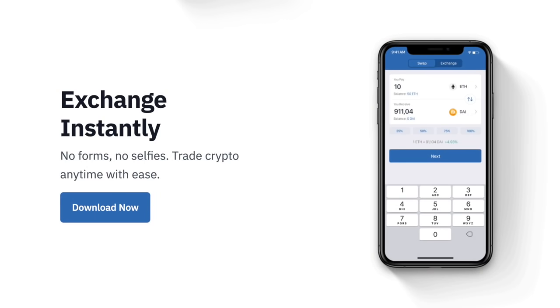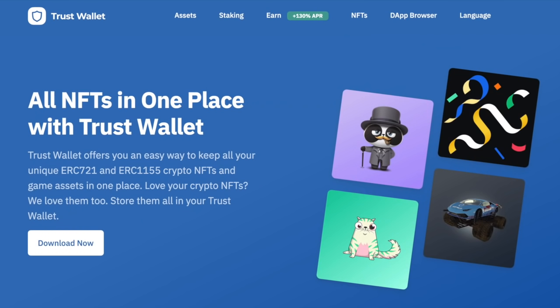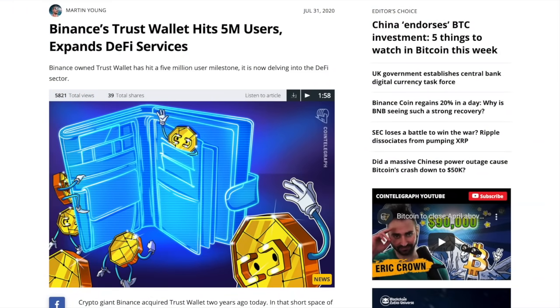You can also swap or exchange your crypto from right within the wallet, stake and earn interest on your crypto, and safely store all of your collectibles and NFTs within the Trust Wallet and track crypto prices. The mobile app, available for Android or iPhone, is currently being used by over 5 million people. So let's jump into the walkthrough.